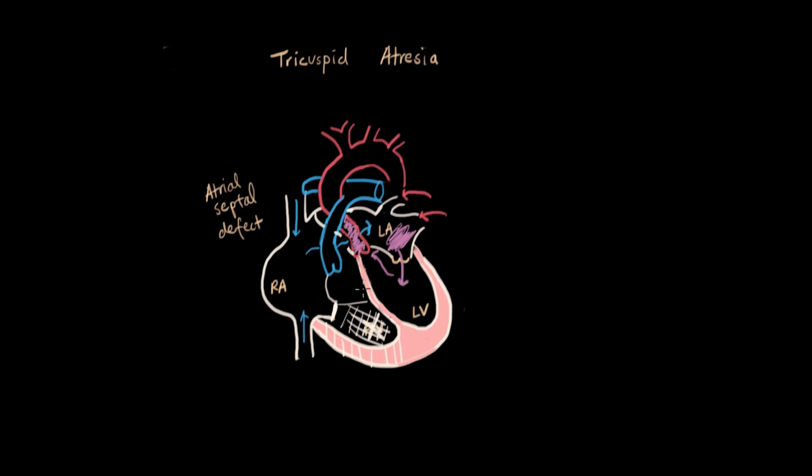Now we have to address how blood gets to the lungs in the first place — that's where we have our second septal defect, the ventricular septal defect, or VSD, between the left and right ventricle. This mixture of purple blood, aside from going to the aorta, also comes through the VSD and into the pulmonary artery. Since the right ventricle is out of commission, the left ventricle does the job for the right side, pushing purple blood into the pulmonary artery as well, and from there it goes to the lungs, picks up oxygen, and comes back to the left atrium.